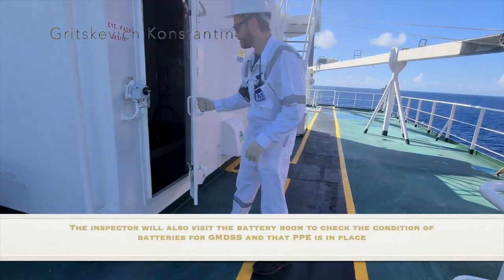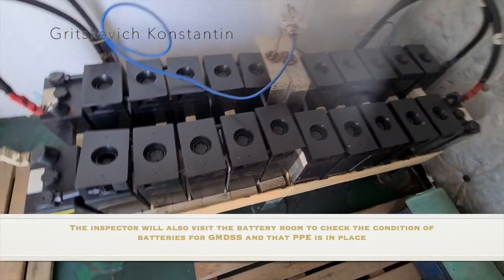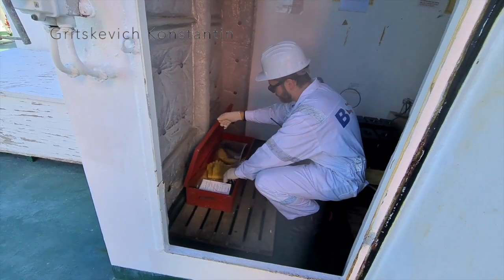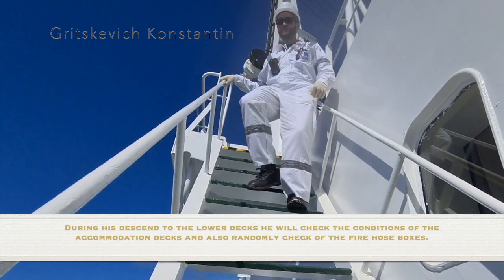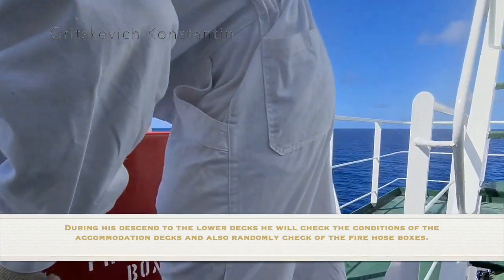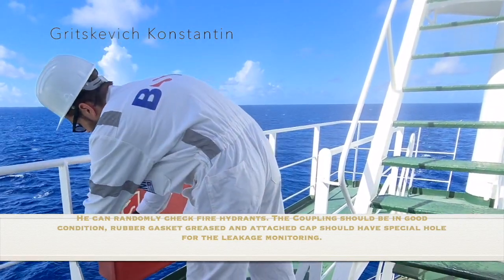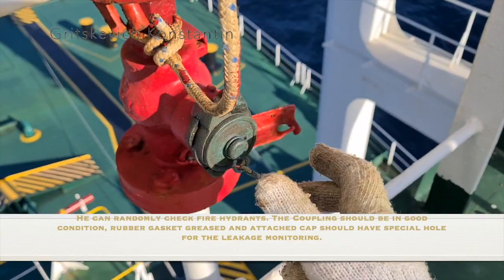The inspector will also visit the battery room to check the condition of batteries for GMDSS and ensure personal protective equipment is in place. During his descent to the lower decks, he will check the conditions of the accommodation decks and also randomly check the fire hose boxes. He can randomly check fire hydrants — the coupling should be in good condition: rubber gasket greased, and the attached cap should have a special hole for leakage monitoring.